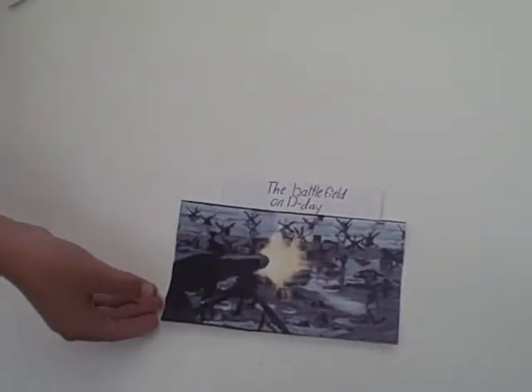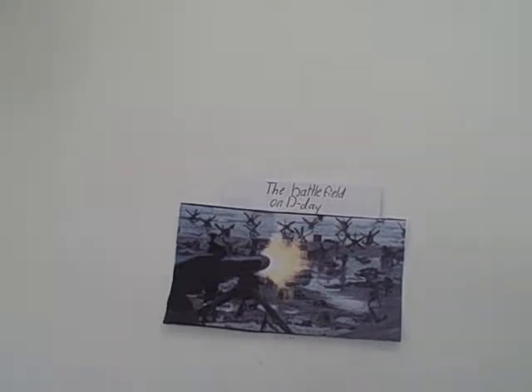This beach doesn't sound too bad, right? Well, imagine this beach with big metal Xs, barbed wire fences, gunners, dead bodies everywhere, and landmines that could explode anytime and anywhere. Not so easy now, right? You might be wondering what the big Xs were used for. They were used to keep tanks and heavy artillery off the beach.